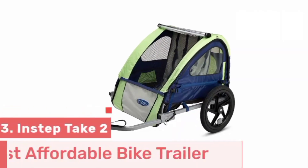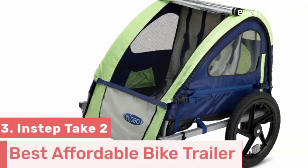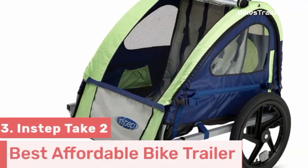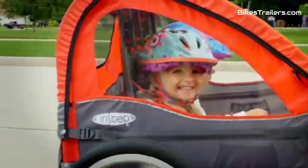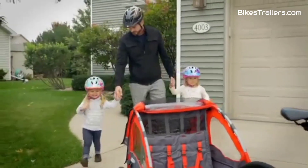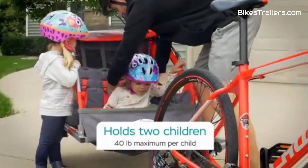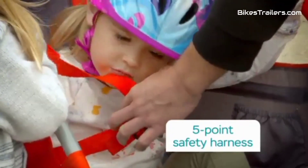Number 3. The Allen Sports Deluxe Bike Trailer is the ultimate choice for budget-conscious parents seeking an affordable yet reliable baby bike trailer. Its robust steel frame and secure harness system ensure your child's safety during rides, accommodating one or two children comfortably. While it may lack high-end features like suspension, it delivers a smooth and stable ride.